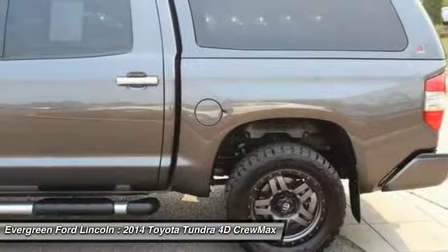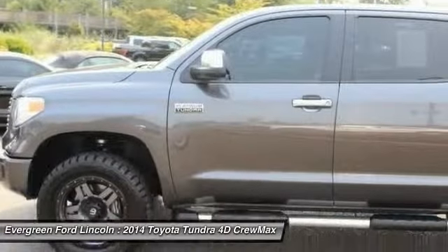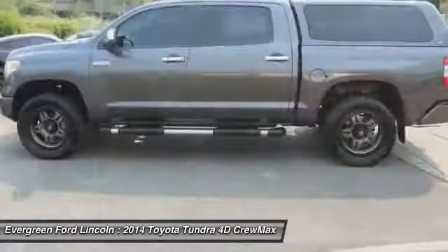Four-wheel disc brakes, fog lights, security system. This beauty will make even your house keys jealous. Drive it today.